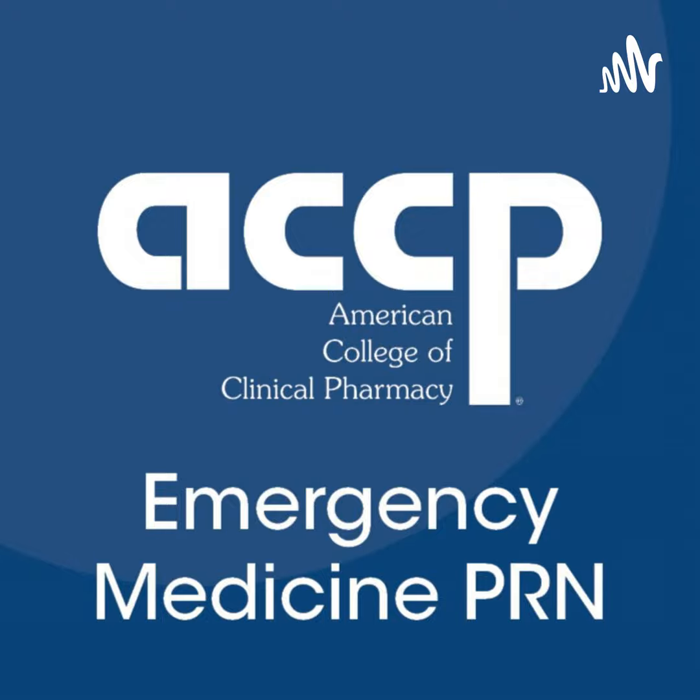We have Dr. Jessica Pham, who is the current PGY2 Emergency Medicine Pharmacy resident at Denver Health Medical Center. She will be presenting her journal article today, which is IV hydromorphone versus IV acetaminophen for older patients with acute severe pain.